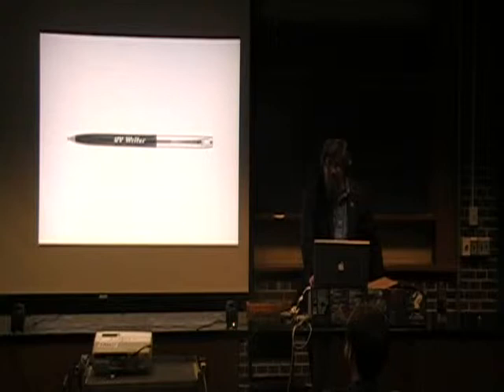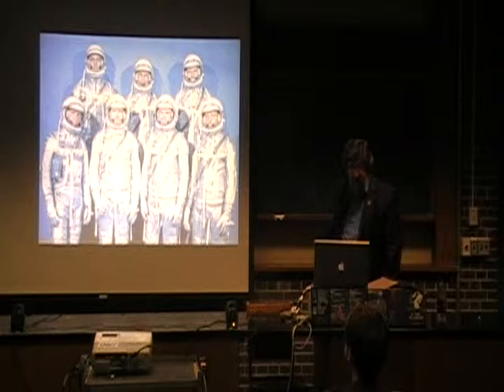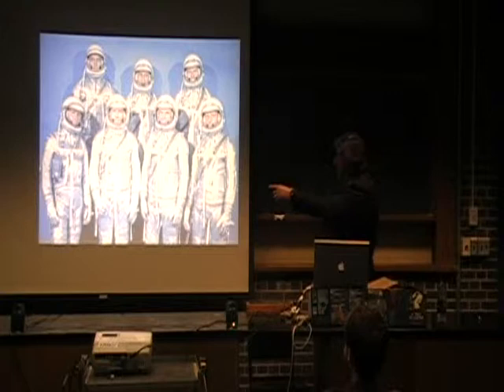I grew up in what may have been the last golden age of heroes. Here were mine: the original Mercury 7 astronauts, selected in 1959 — Alan Shepard, Gus Grissom, Gordon Cooper, Wally Schirra, Deke Slayton, John Glenn, and Scott Carpenter — many of whom show up in our various films.